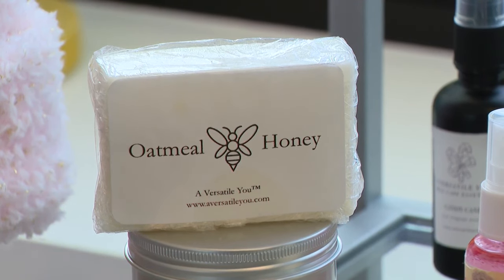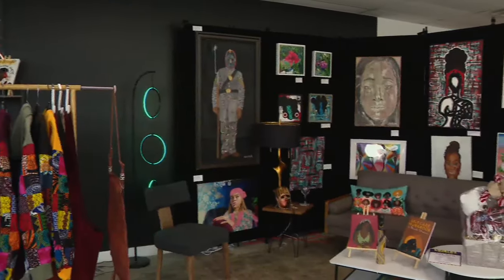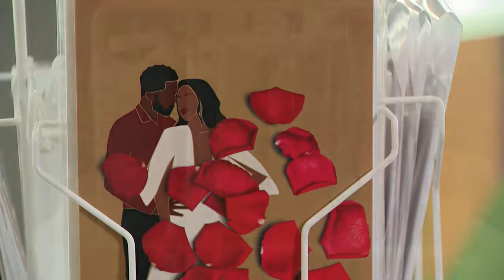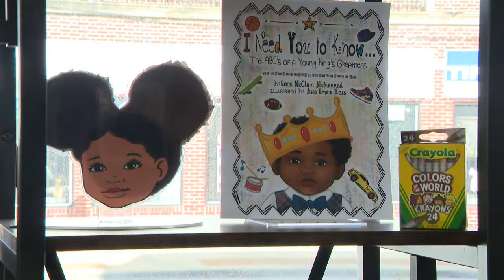My three-year-old makes the oatmeal honey soap. So you make that soap with your mama? Yes. Whether it's cards or clothing or jewelry, coloring books — creatives have a way to get their products to market.